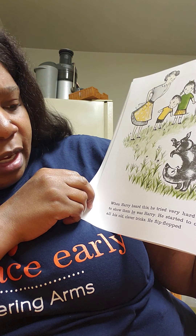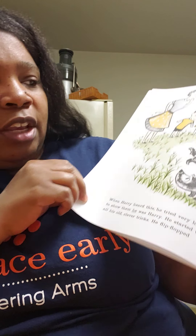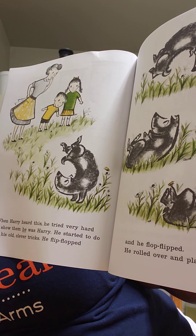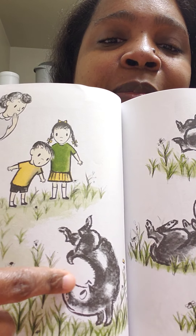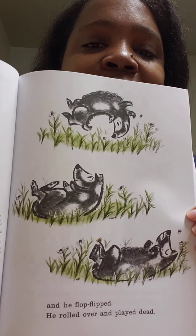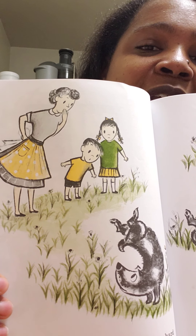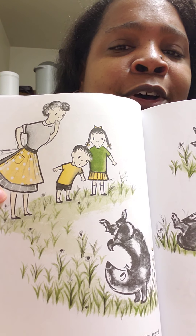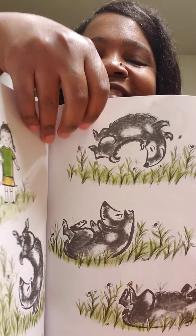When Harry heard this, he tried very hard to show them he was Harry. He started to do all his clever old tricks. He flip-flopped and he flop-flipped and he rolled over and played dead. He's trying to let them know, look, it's me! I did the tricks you taught me. Do you see them? They're like, hmm. Look at Mom - she's like, I don't know, it looks kind of familiar.